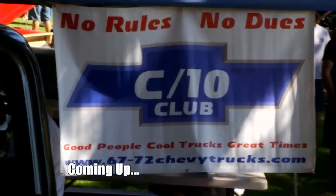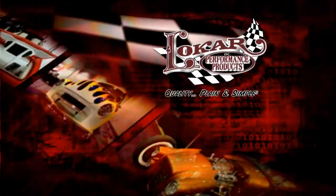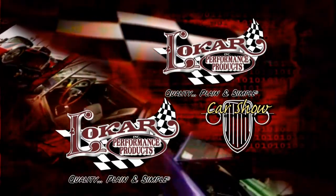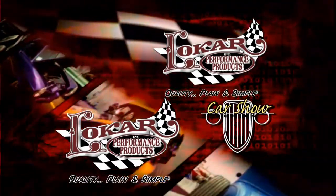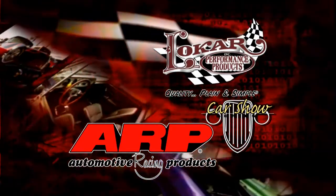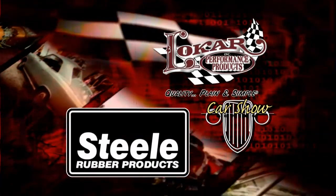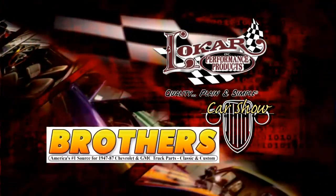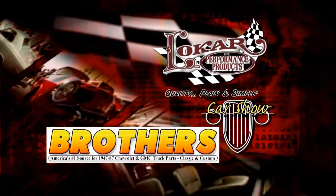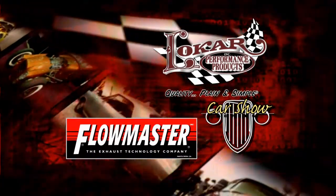Coming up, a C-10 brotherhood dominates the event. This Low Car Car Show is brought to you by Low Car Performance Products — quality, plain and simple. And by ARP, the world leader in fastener technology. By Steel Rubber Products, quality crafted rubber parts and weather stripping. By Brothers Truck, your number one source for 1947 to 87 Chevy and GMC truck restoration. And by Flowmaster, the exhaust technology company.